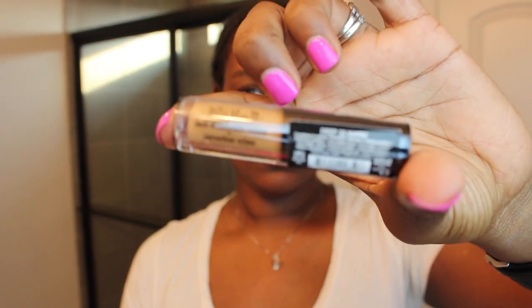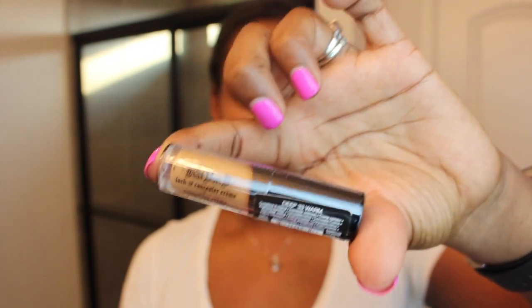Next is Kat Von D Lock It Concealer Cream in Deep 33 Warm. It looks like a nice shade of concealer for my skin tone — that's a good match. It is 0.065 ounces, so it's just a little tiny sample.